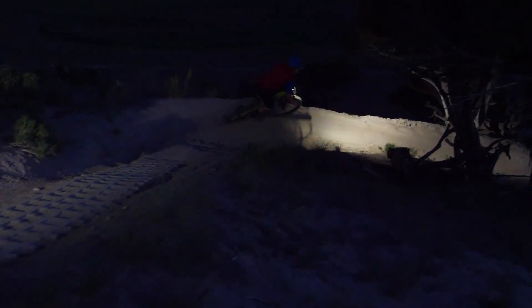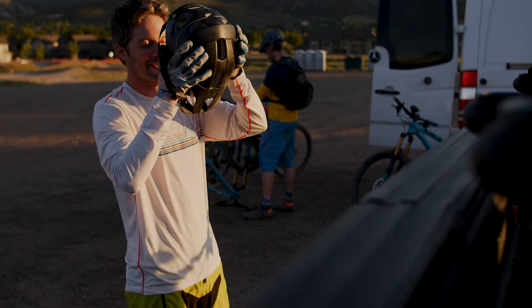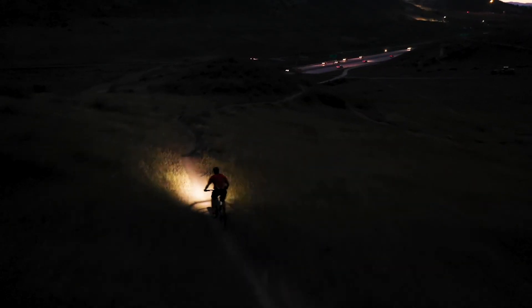I promise you, you will not be disappointed with this light. Try the Hydra 3. Adventures don't stop at dusk and neither should you. We are ready to bring the Hydra 3 to market and in order to start production we need your help. So please help us reach our goal and send the Hydra 3 to production. Thank you for your support.